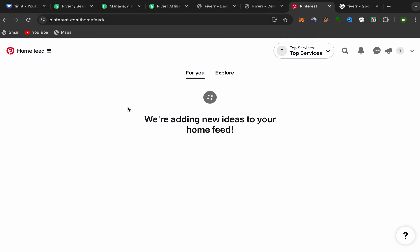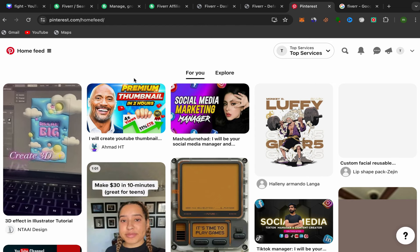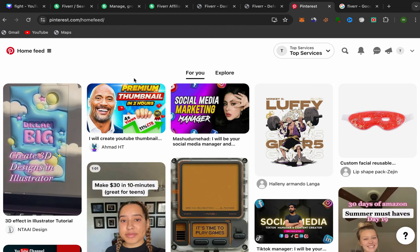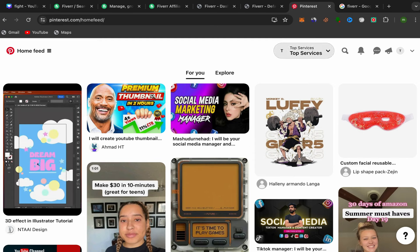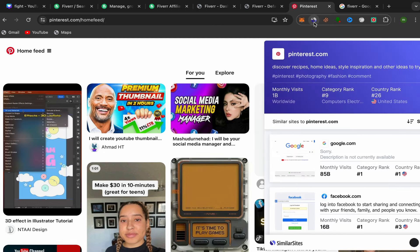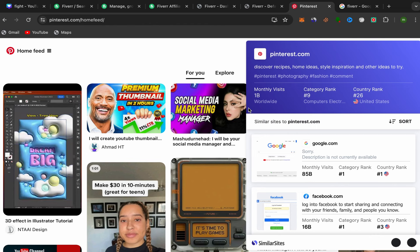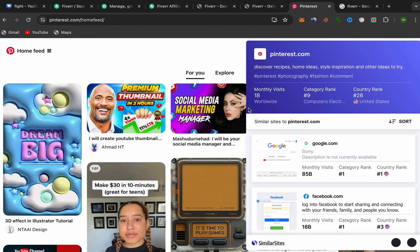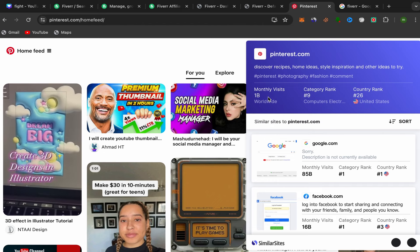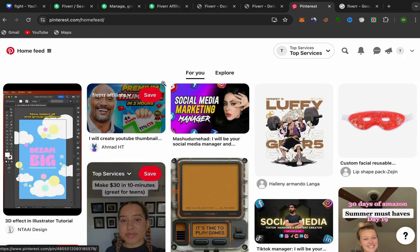Go to Pinterest — if you don't have an account, search for Pinterest on Google. Make sure to open a business account, not a personal account. Pinterest has 1 billion monthly visitors, so you can get a huge amount of free traffic if you do it correctly and choose profitable services that people are interested in buying.